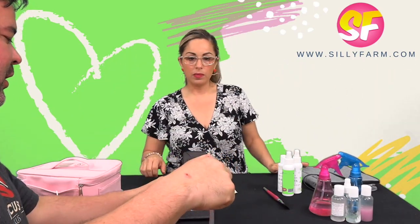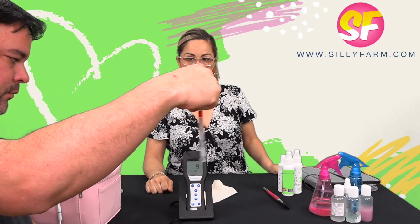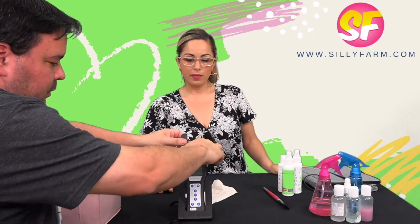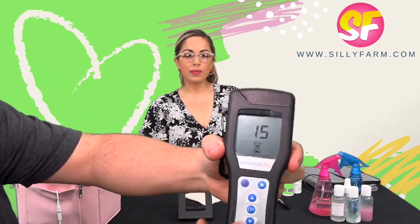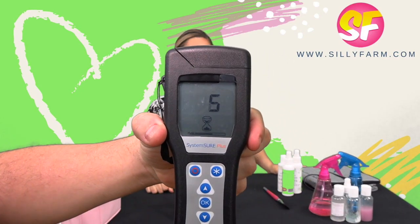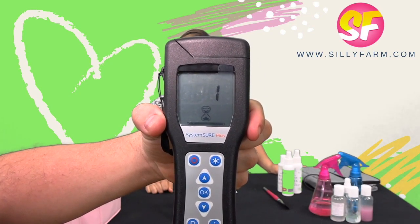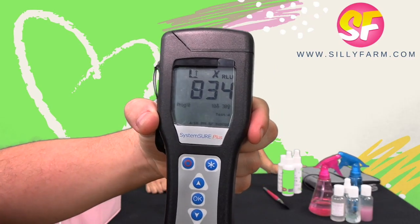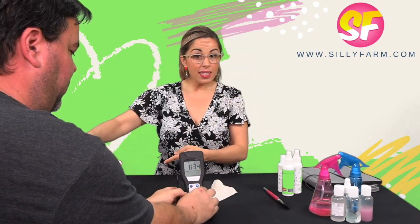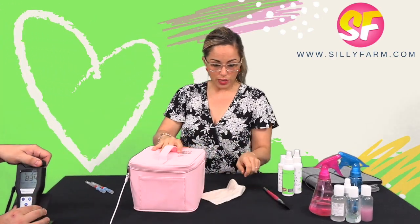I'm mixing this up, turning on the machine — it'll count down from 15 to calibrate. Three, two, one... It found 834. Okay, so the brush straight out of the kit scored 834.